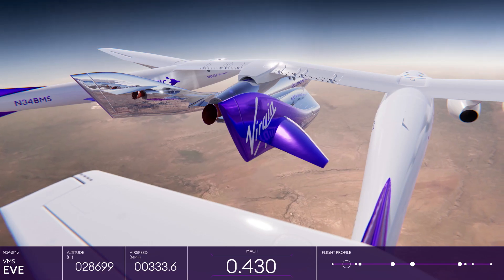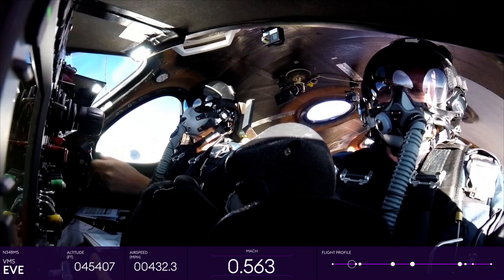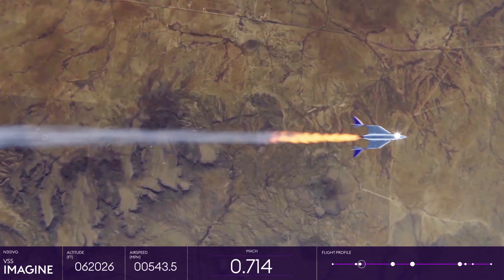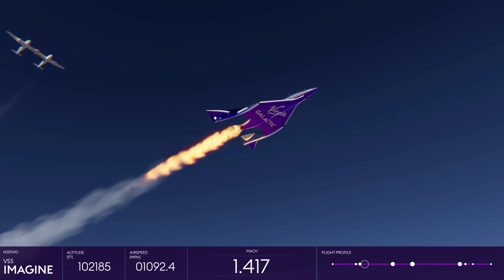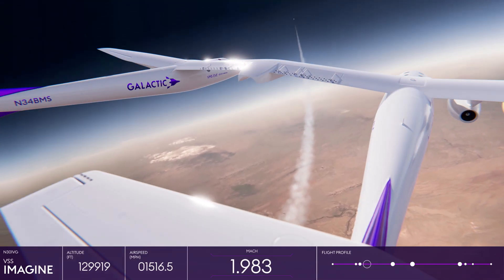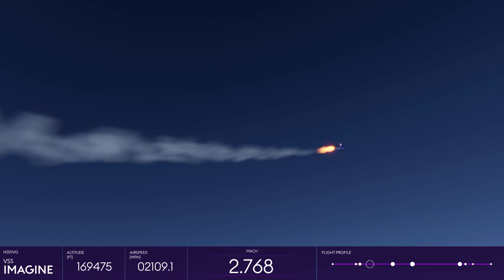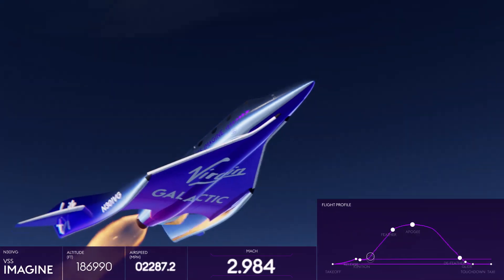When the vehicles have reached the launch altitude and location, Mission Control provides clearance for release. The pilots activate the launch and set the spaceship free. Within seconds, the rocket motor ignites as the vehicle starts its rapid ascent toward the stars. During this awe-inspiring journey, the spaceship reaches speeds of up to three times the speed of sound. Out the window, passengers will watch the color change from blue through indigo, and then to the iconic inky black as they soar into space.